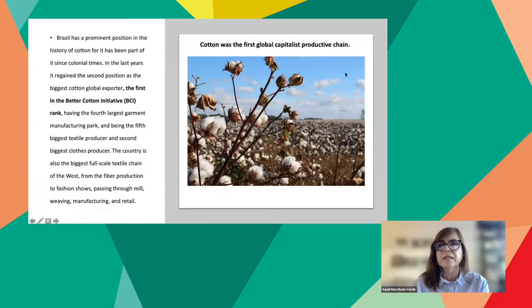Cotton was the first global capitalist productive chain. Brazil has a special position in the history of cotton, having been part of it since colonial times. In recent years, Brazil regained the second position as the biggest cotton global exporter, is first in the BCI — Better Cotton Initiative — ranking, has the fourth largest garment manufacturing park, and is the fifth biggest textile producer and second biggest clothes producer. The country is also the biggest full-scale textile chain of the West, from fiber production to fashion shows, passing through milling, weaving, manufacturing, and retail.